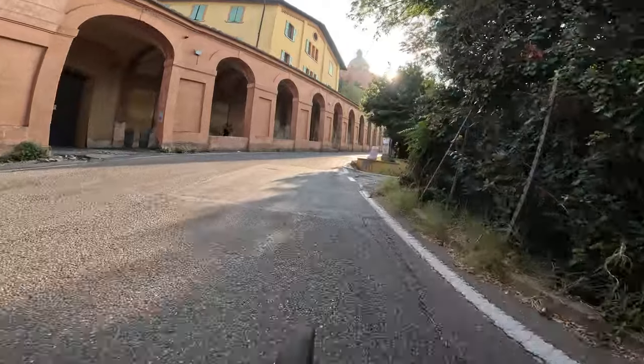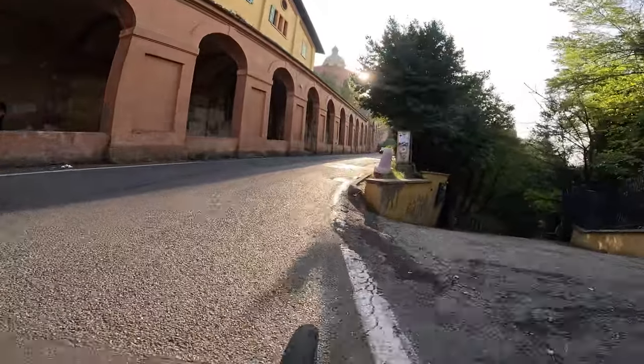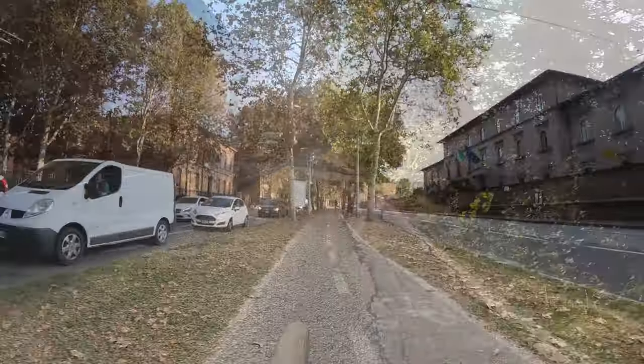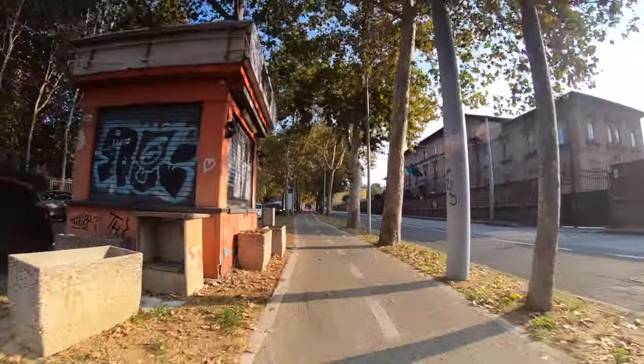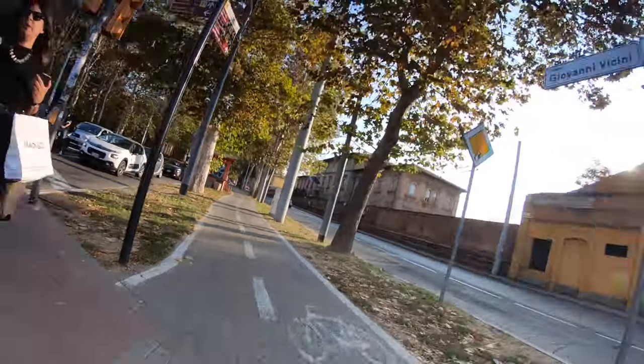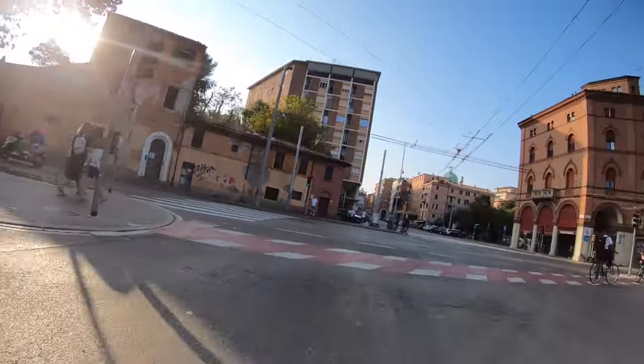I made a short video about this climb a week ago — you can see the link in the upper corner. And now back to Bologna, which is such a nice city to cycle in, especially if you're comfortable negotiating what is essentially a slalom.